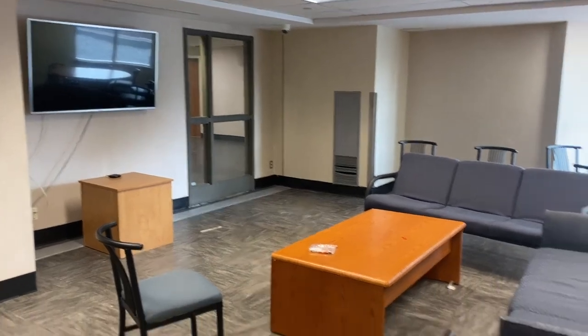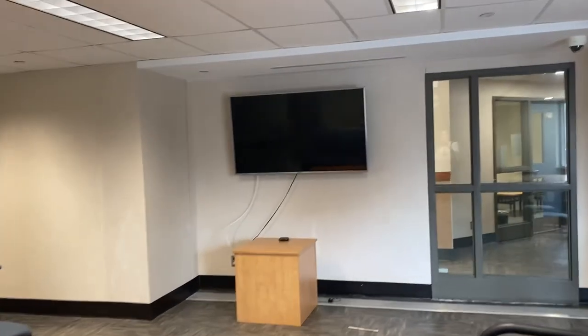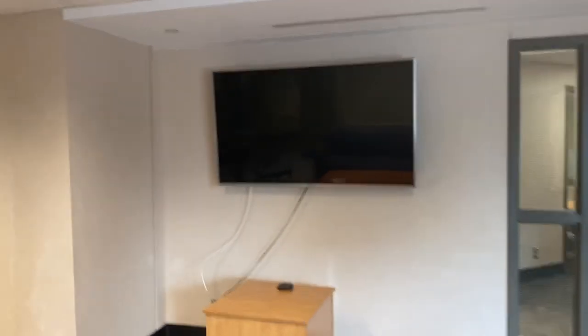Now we've made it into the 90U common rooms. This is where you're going to have your monthly little updates with your floor groups. This is a low-rise common room and they're traditionally bigger. The high-rise ones are smaller due to space, but the views are really nice. You will have access to a TV — I've seen people play Xbox, Wii, and you can connect it to your computer.